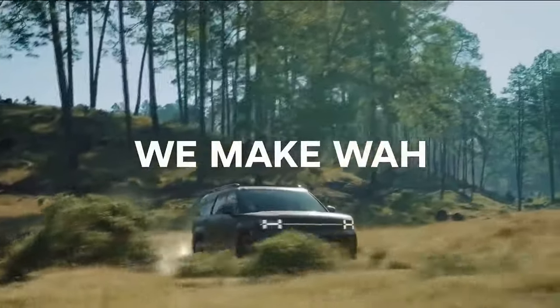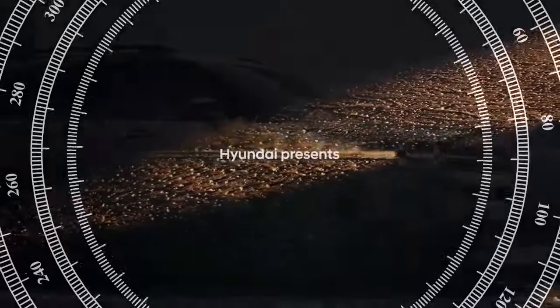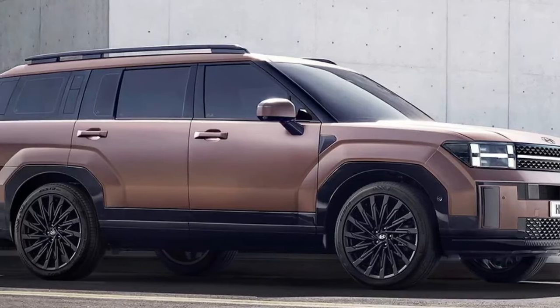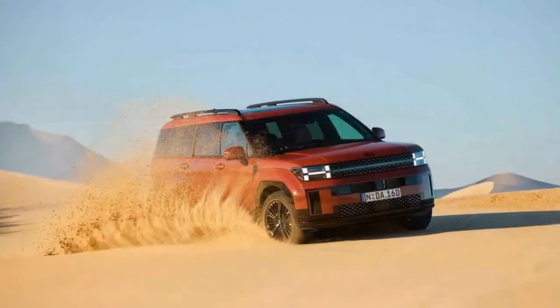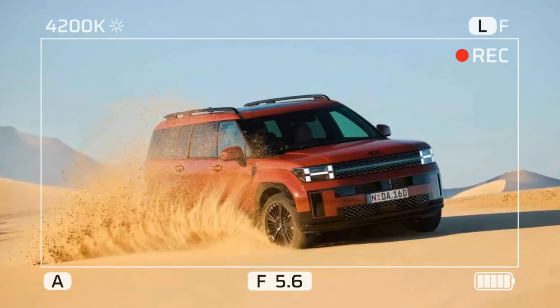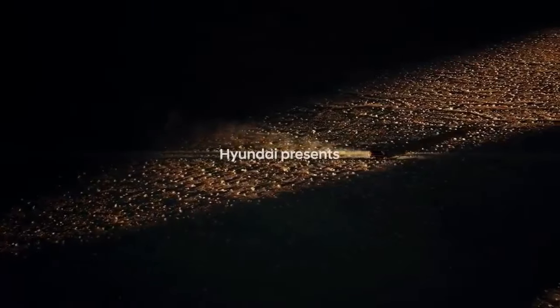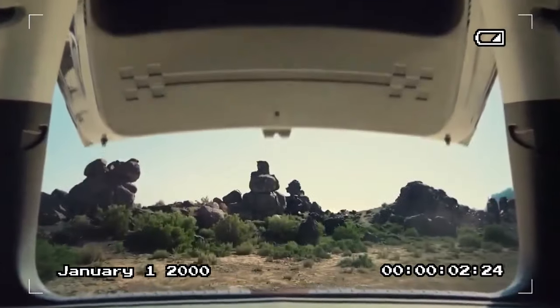The petrol engine delivers 172 kilowatts (231 horsepower) at 5,600 rpm and 367 newton-meters (271 lb-ft) of torque between 1,000 and 4,100 rpm, while the electric motor adds 44.2 kilowatts (59 horsepower) and 264 newton-meters (195 lb-ft) at 1,700 rpm. Currently, this hybrid setup is the only powertrain available at launch.